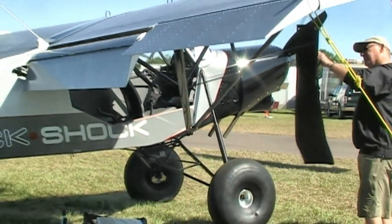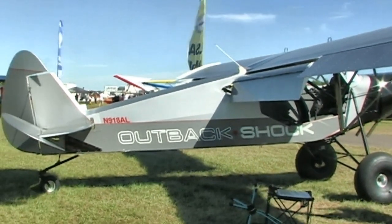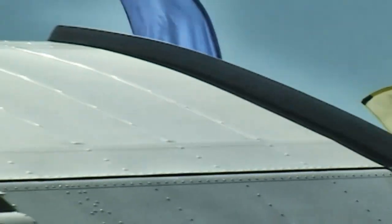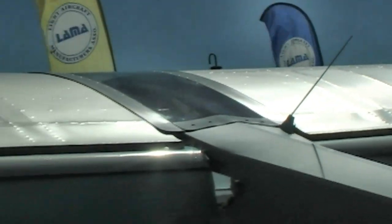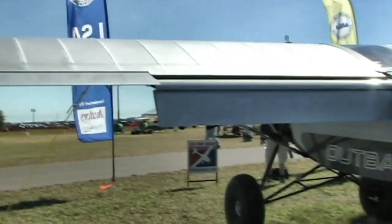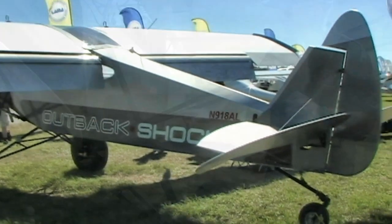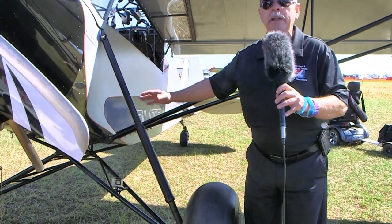Not speed in the sense of going fast — this airplane isn't about going fast. It's about handling literally outback-type, bush conditions, and it's going to be popular with folks up in Canada and Alaska, any place where you have limited area to operate in and out of, maybe rough fields. The shock absorption capability is just nothing short of tremendous, and Bill says we didn't even use all of it.